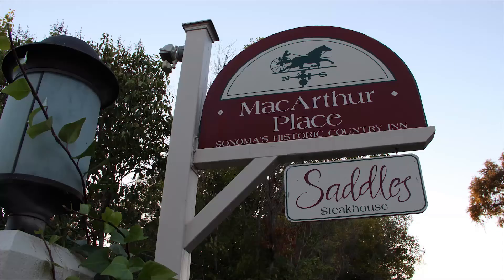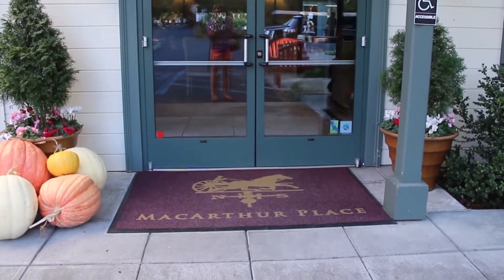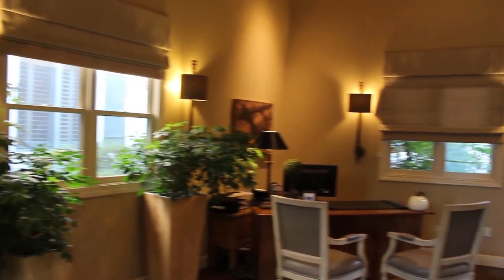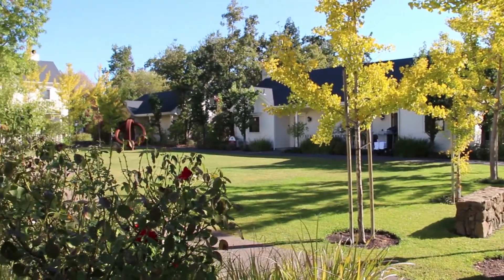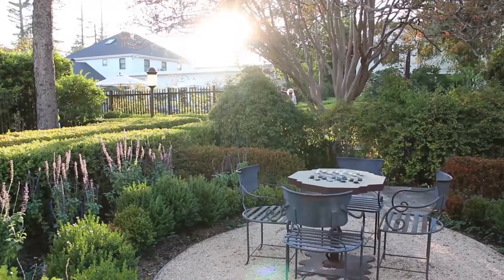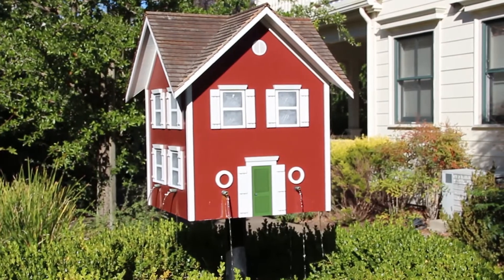Located right in downtown Sonoma, the MacArthur Place feels like a hideaway even though it's so convenient to the center of town. This hotel is warm and inviting with a friendly staff that shows you to one of the guest rooms or suites located in cottage buildings throughout the property. As you walk through the well-landscaped grounds, you will find that each corner offers some thoughtful detail for guest enjoyment.